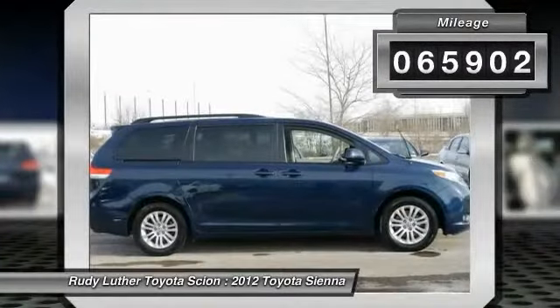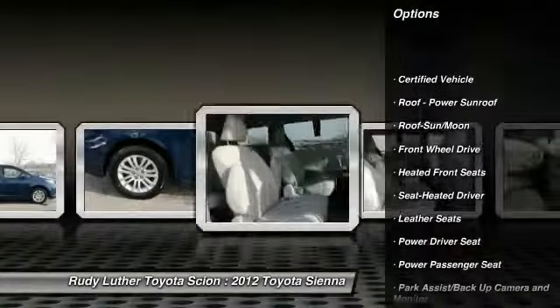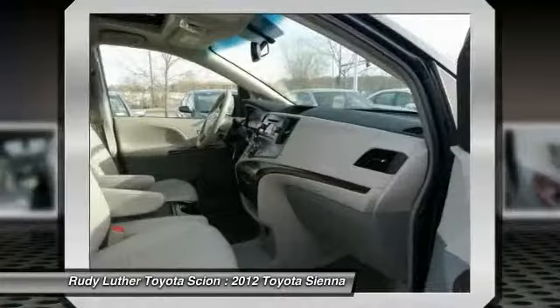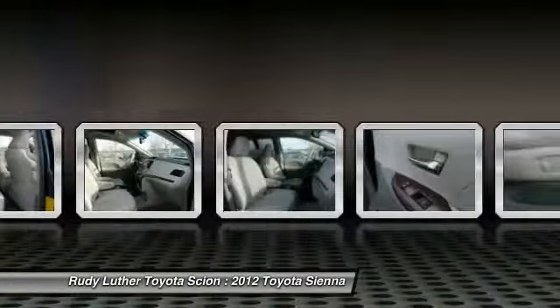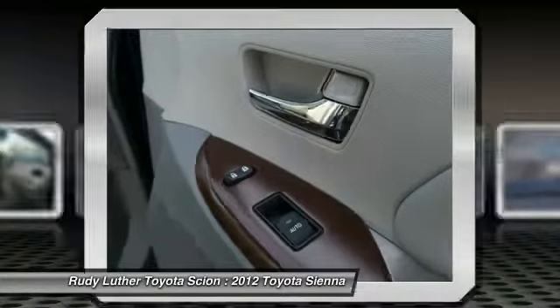Here are some of this vehicle's great options: anti-lock braking system, quad seating, CD changer, traction control, power passenger seat, stability control, Bluetooth wireless data link for hands-free phone, power steering, HomeLink garage door opener, and air conditioning front.